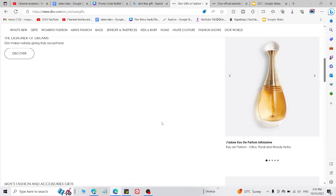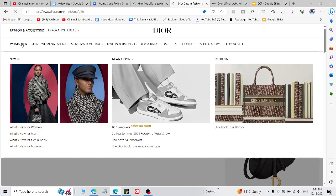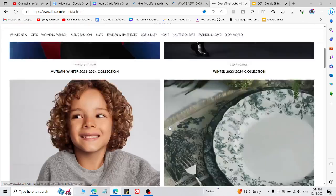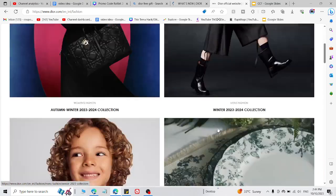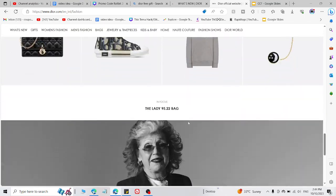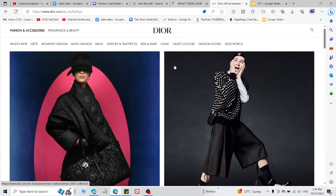What's up guys, welcome back to the YouTube channel. I'm going to share a Dior promo code and how you can get a free gift from Dior on their official website. Watch this video till the end to learn how you can get free gifts from Dior using a simple promo code which I'm going to share right now.